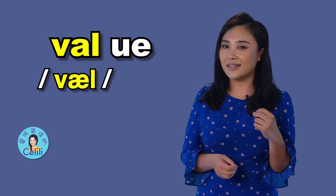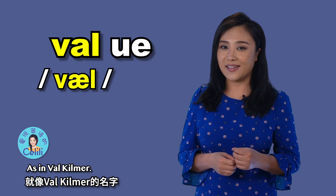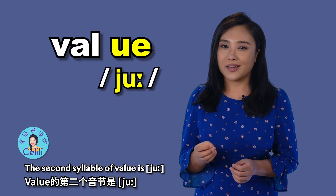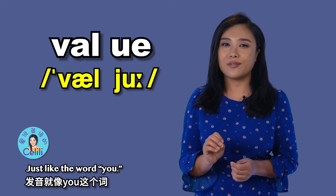Va. Val, val, as in val-cu-mor. The second syllable of value is you — just like the word you. Val, you. Value, value.